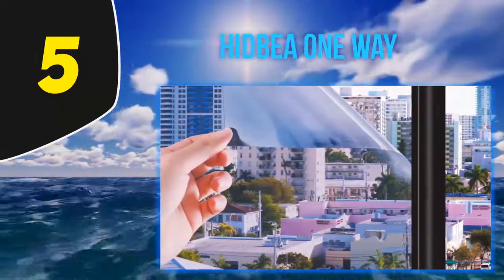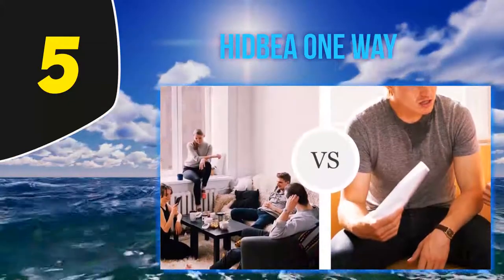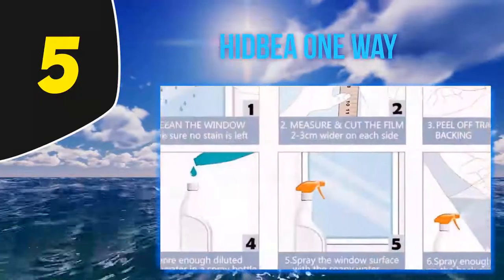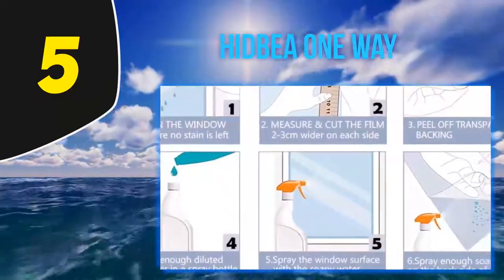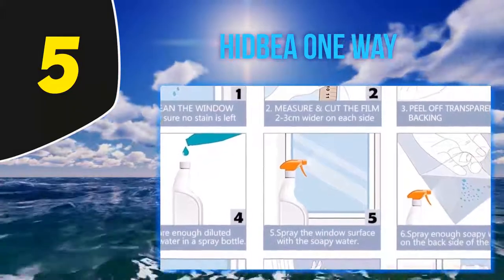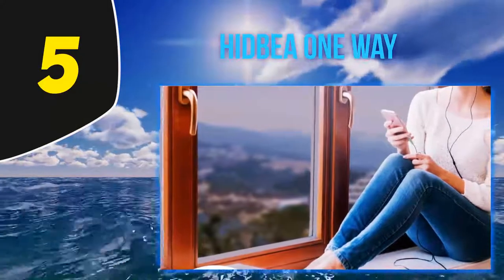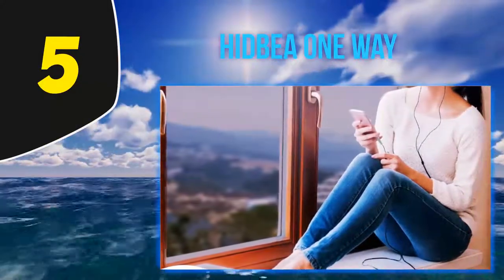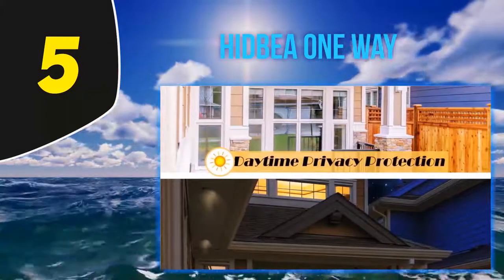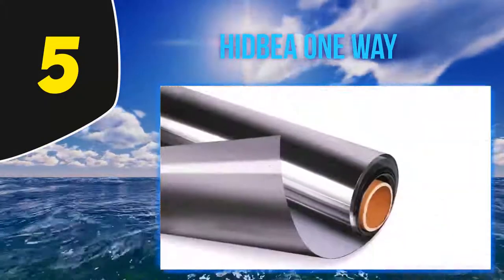Furthermore, it can also block up to 91% of dangerous UV rays. Another positive is that it is available in four different colors, allowing you to choose the one that most closely matches your style. However, as with many similar films, it's important to note that this one won't provide privacy at night if you have the light switched on inside. That aside, this is another effective and inexpensive option that will give you increased privacy and even save you money on bills in the long run.